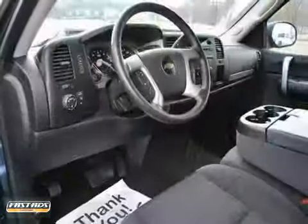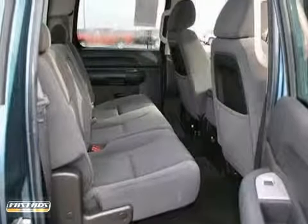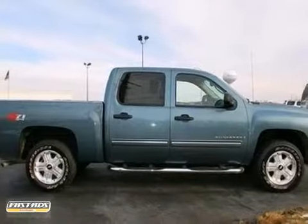It has an emergency communication system, heated mirrors, low tire pressure warning, remote keyless entry, Stabilitrack, traction control, and XM radio. Come in for a test drive.